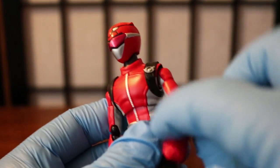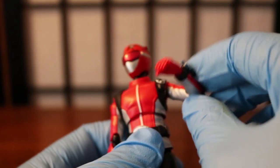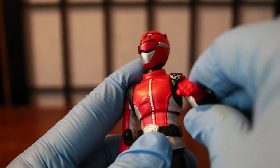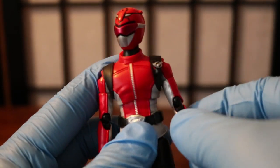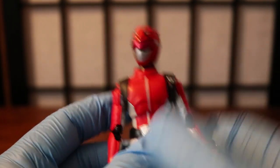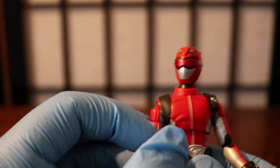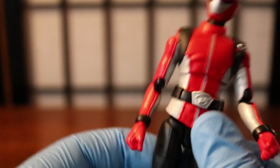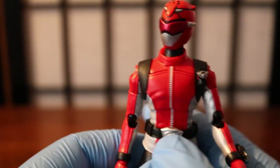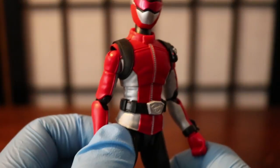Nice joints here — almost 360 movement on the arms. I wouldn't recommend full rotation though; I'm being careful since this is an older figure. Both arms are very articulate. Very nice leather detail — I love how they included the zipper. What I love most is how they captured the texture detail in the suit itself; you can see how it looks slightly dented, like the suit has been worn and moved.